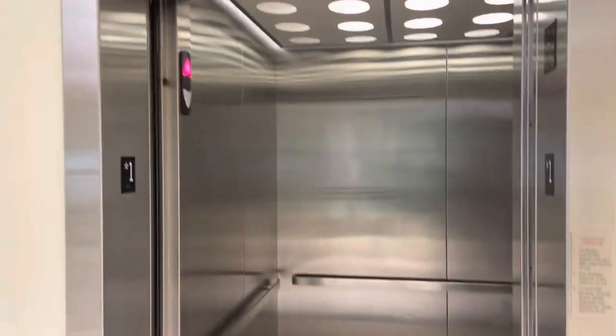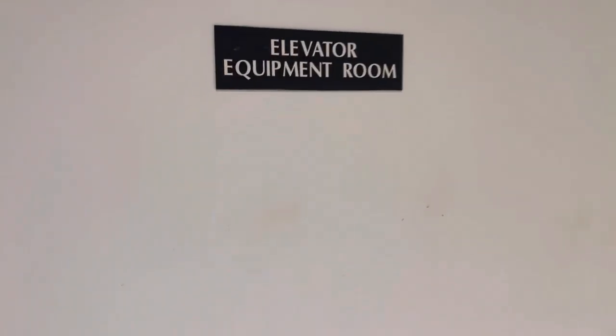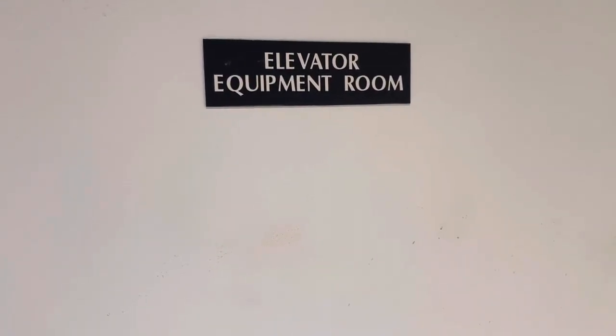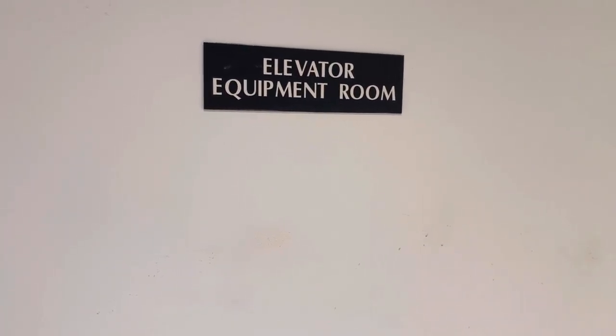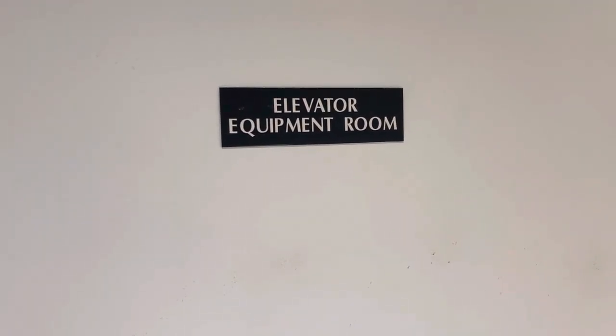I'll watch the door close! Then I'll go to the elevator equipment room. That's it! I'll do it!